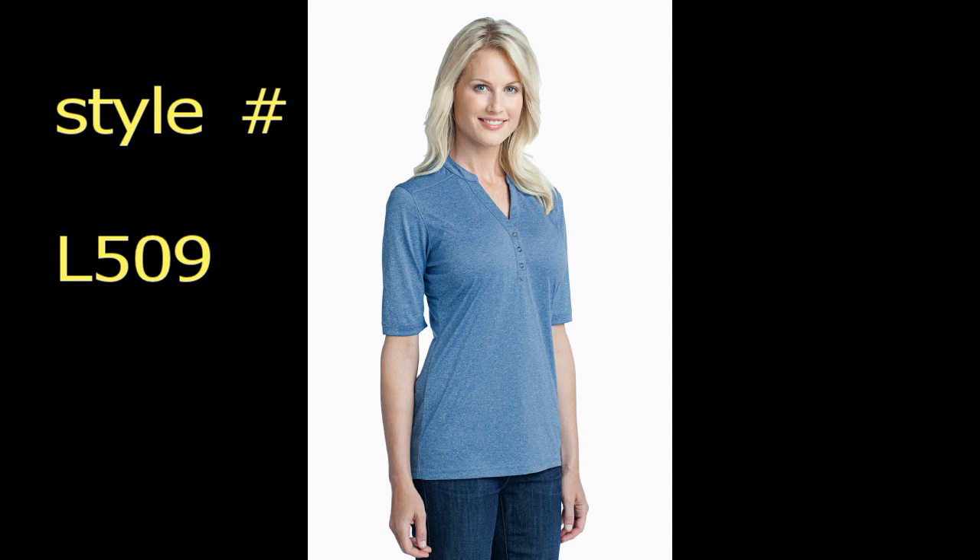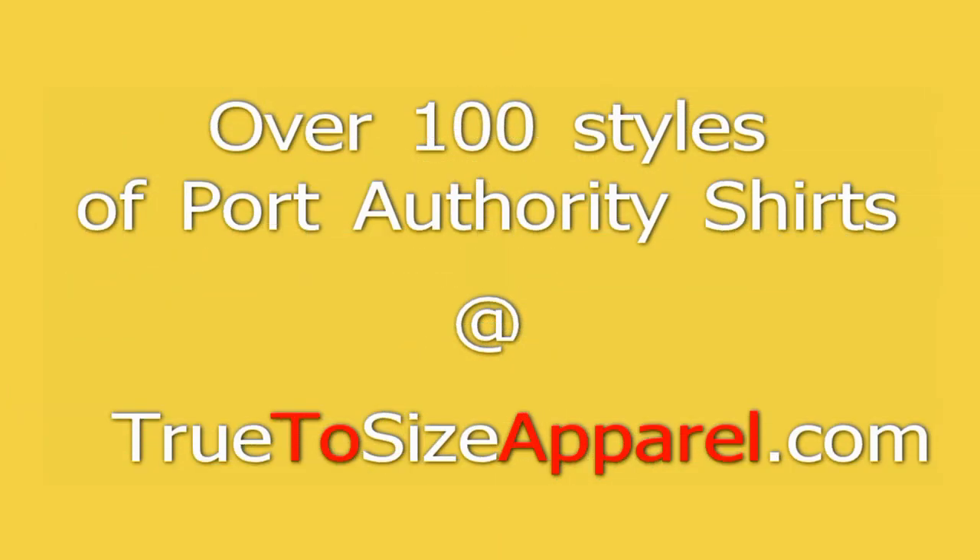Many of our customers desire customized logo embroidery, which the embroidery store is world famous for — the speed and cost of embroidered logo services. Dress for less at True to Size Apparel, where you get the wholesale price every time for Port Authority shirts. If you shopped anywhere else and you paid $10...